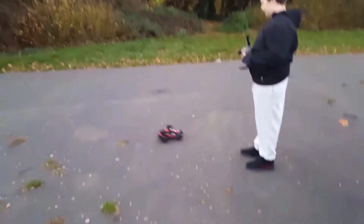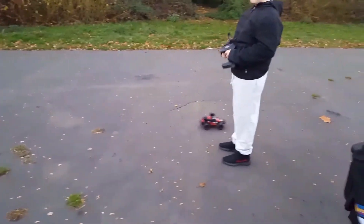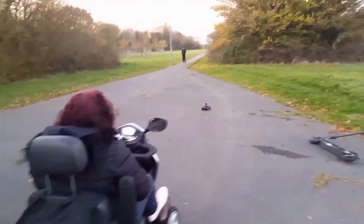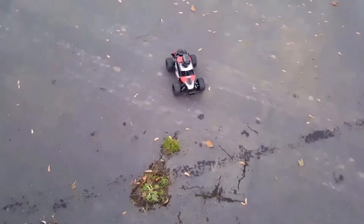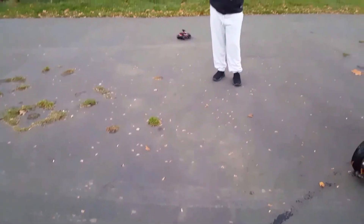We thought we'd come to the park because the garden's got too much grass in it so he can only go at a fraction of that speed. He's definitely faster than the old one, but he gets stuck in the grass easily and doesn't want to come out.